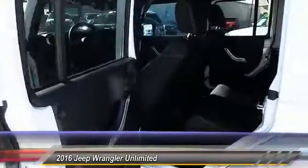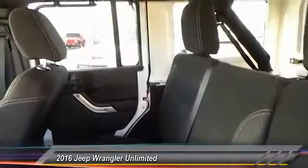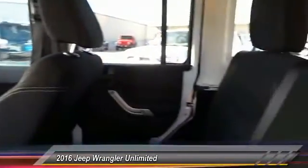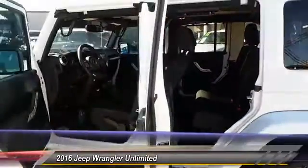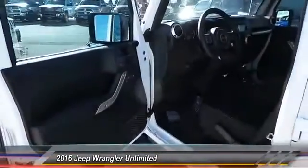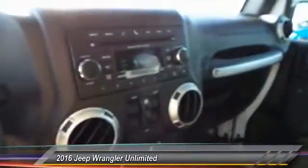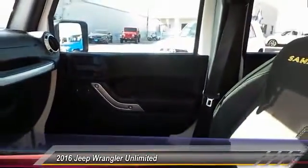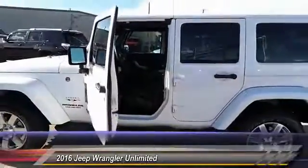If you like it online, you'll love it in your driveway. Take it for a spin today. The Jeep Wrangler Unlimited.